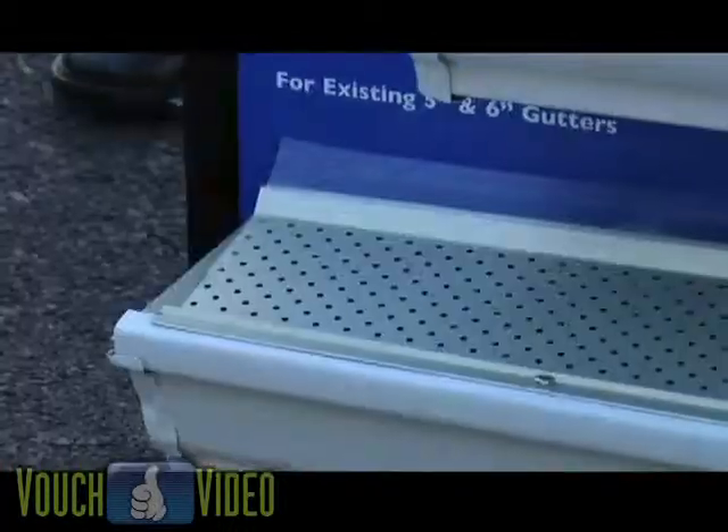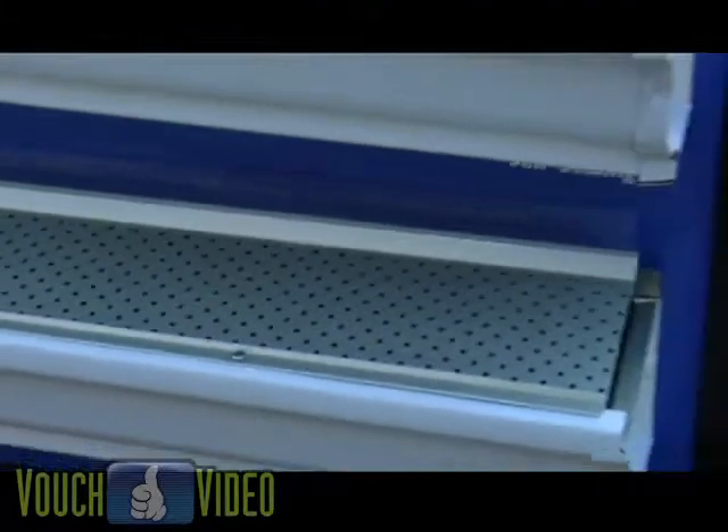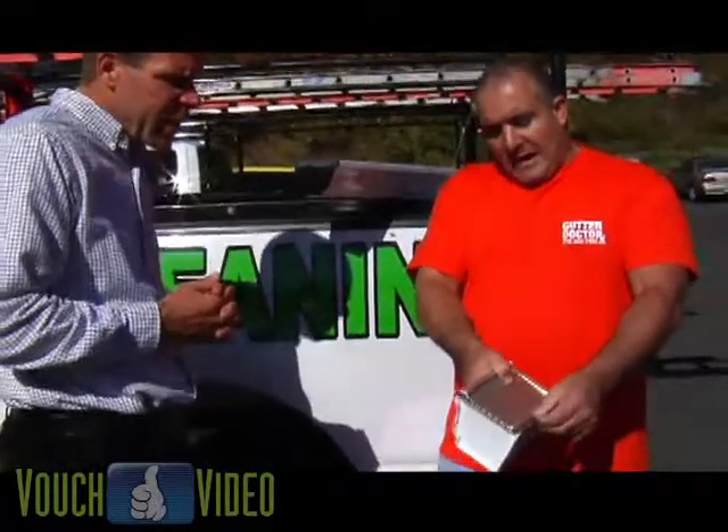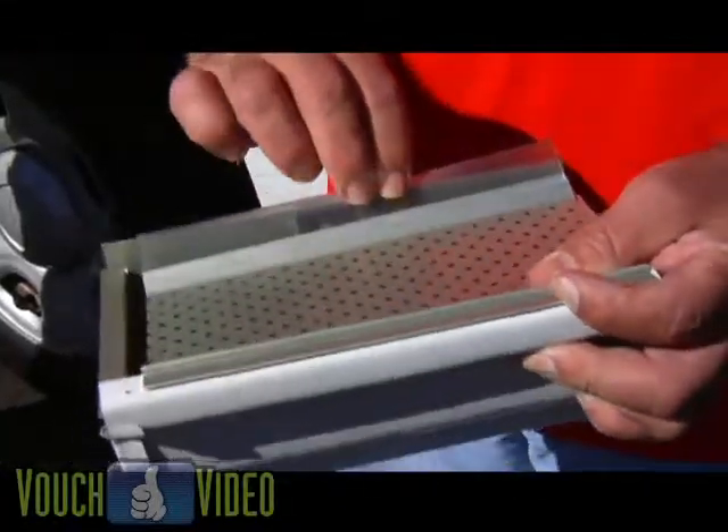This gets attached to the top of the gutter. Visually, you cannot see it from the street, where some of the other ones you can see from the street. It's all solid aluminum, has a rubber bag in here preventing any snow rise from getting behind it to cause ice dams. It's a good product.